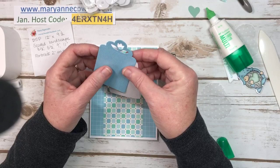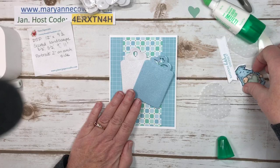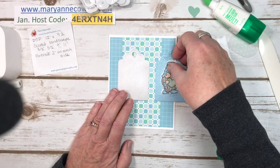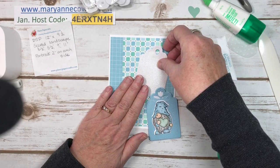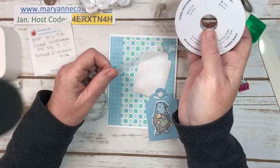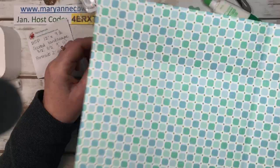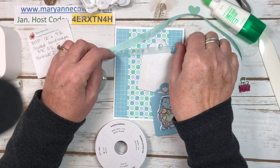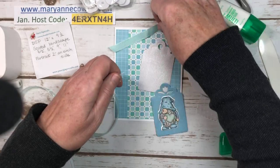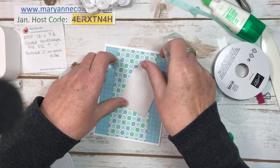Now we have our two pieces. I'm going to put this one flat and then pop this one up. I was trying to decide which way I wanted to do it — wondering if the gnome showed up better on the white than the blue. He does show up better on the white, but I think I like him better on the blue. So we're going to put this down flat, but first I'm deciding which ribbon to use. This is Pool Party sheer ribbon, and it is pretty sheer.